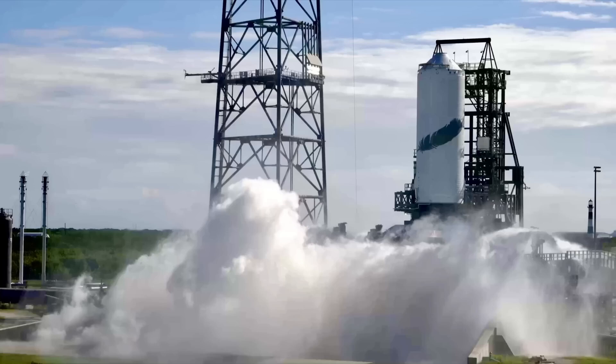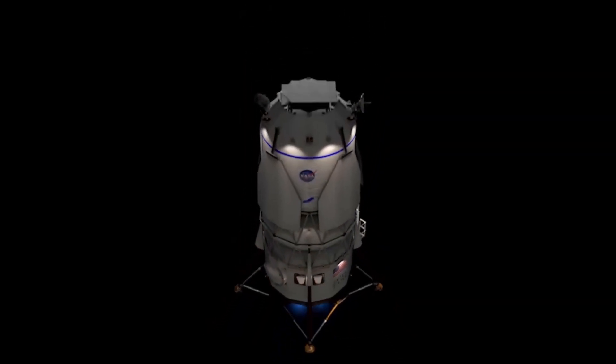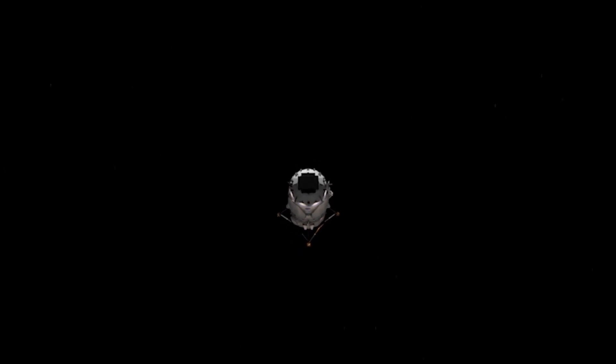It aims for a precise landing on the barge named Jacqueline, situated in the Atlantic. Like Falcon 9, it will relight its engines to descend gently onto the ship.